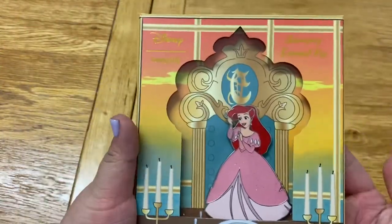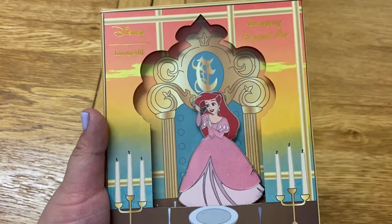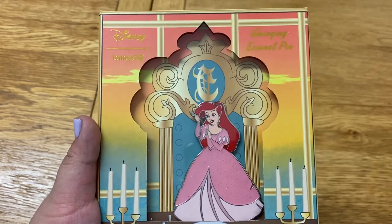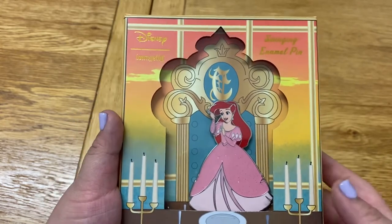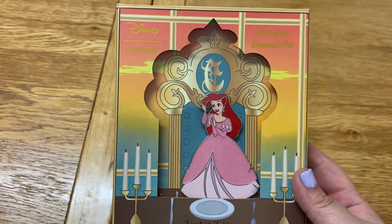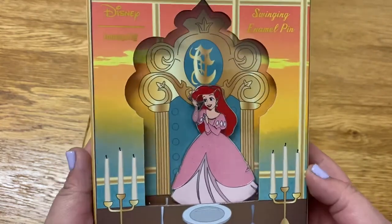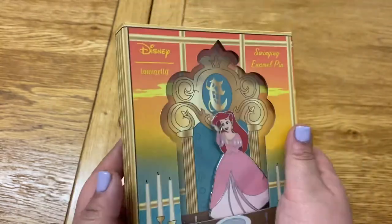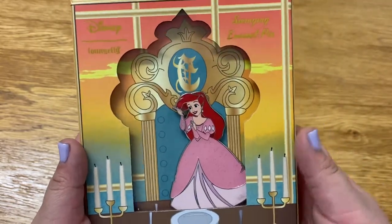I'm pretty sure these are still available on Modern Pinup at the moment. I got them on pre-order, so I waited almost two to three months for them, and they were shipped to me in the UK so I had to wait even longer. I'm really, really happy I finally got them — I've been waiting absolutely ages. So that was the Ariel.